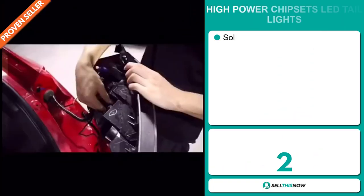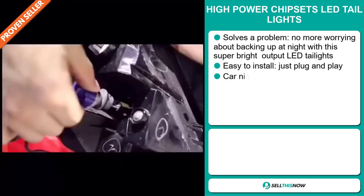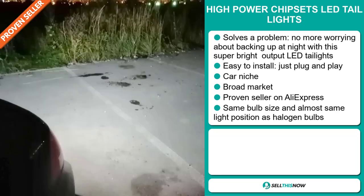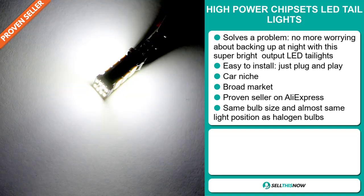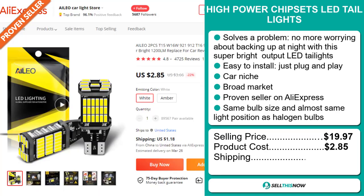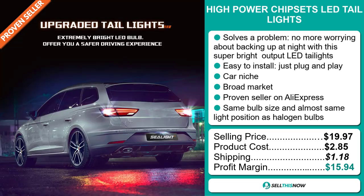Our next product is the High Power Chipset LED Tail Light. No more worrying about backing up at night with this super bright output LED tail light. It's easy to install — just plug and play. It falls under the car niche market and we think this item has a broad market base. It's a proven seller on AliExpress with many, many orders. It has the same bulb size and almost the same light position as halogen bulbs. The selling price is $19.97, whereas the product cost is only $2.85. Shipping will set you back $1.18, so you're looking at a good profit margin of $15.94. Sell this now!